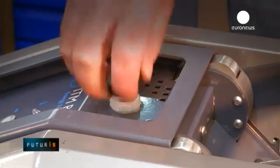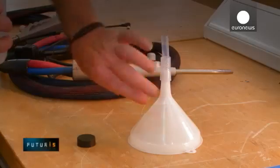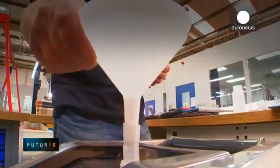A portable device that makes fire from water has been developed within a European research project. It doesn't use flammable gases; it produces its own fuel as needed.